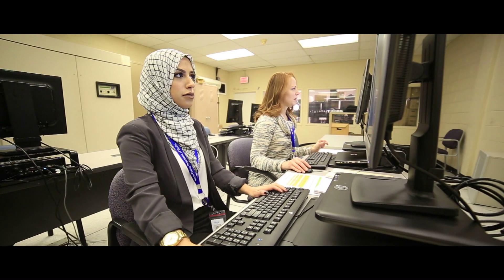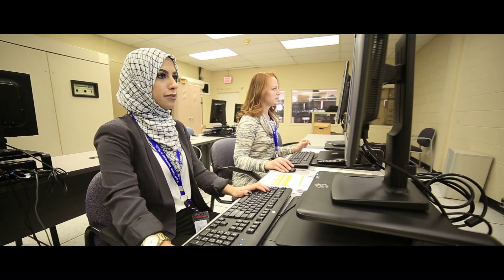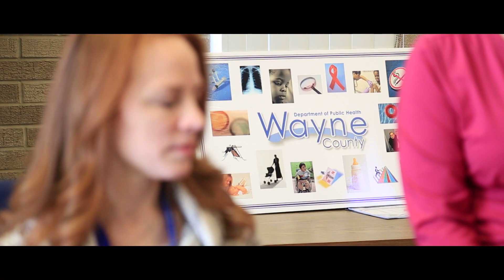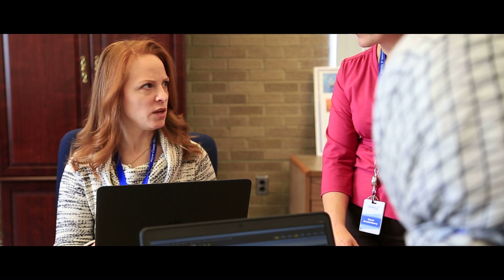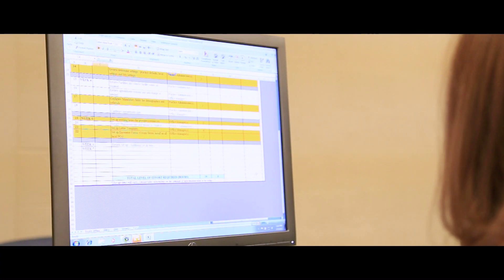One of the opportunities I've had the chance to participate in here that has enabled some practical experience has been a mini-placement at the Wayne County Health Department. A group of us went over and sat on their implementation team in order to help their clinicians fully understand and be able to utilize their electronic health record.